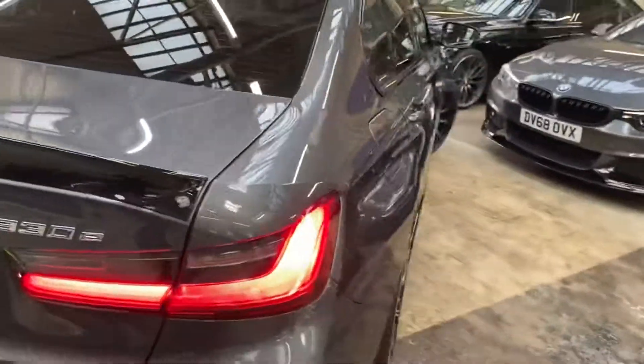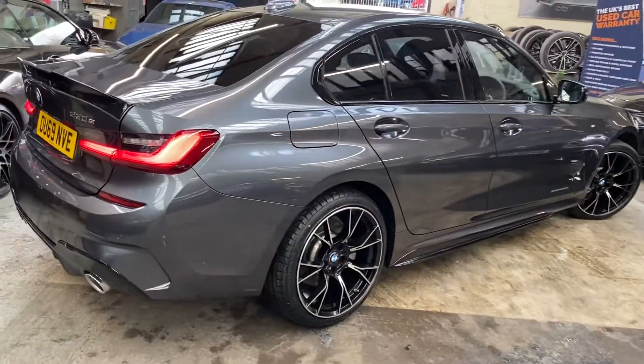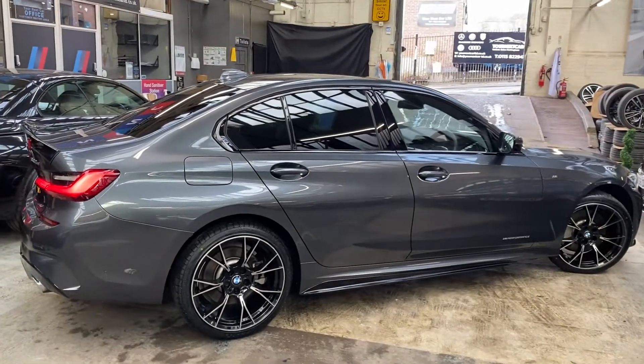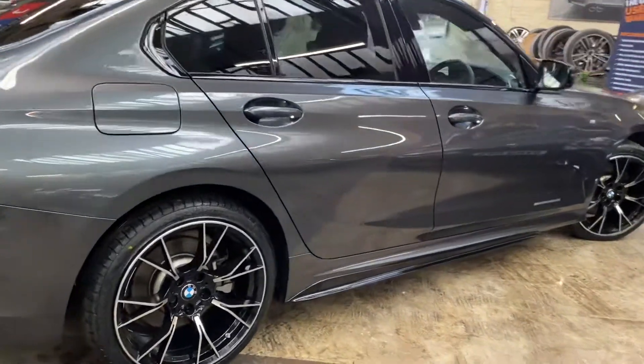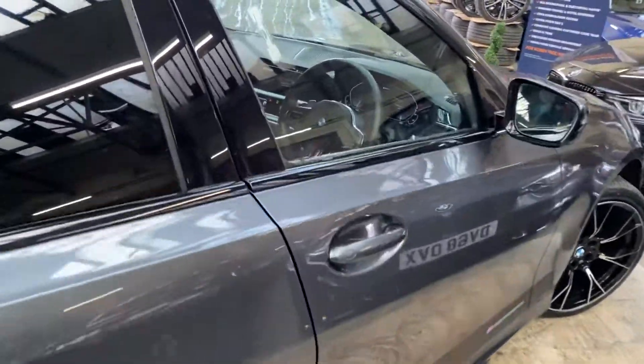With that 37 miles of pure electric drive, you can choose whether you want pure electric, or hybrid — using assistance from the two-litre turbocharged petrol engine — or you can choose to save all of your electric for a time that suits you better.